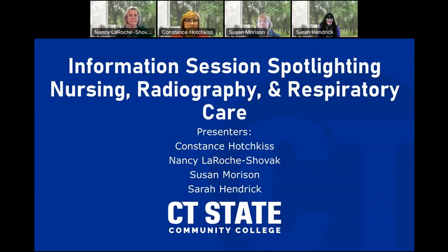Good afternoon. Thank you for attending the information session spotlighting nursing, radiography, and respiratory care for CT State Community College. Our presenters today are Connie Hodgkins, nursing director at Northwestern Campus; Nancy LaRoche-Shovak, program coordinator for respiratory care at Manchester Campus; and Susan Morrison, program coordinator for radiography, also Manchester Campus. And I'm Sarah Hendrick, director of selective admissions for CT State Community College.